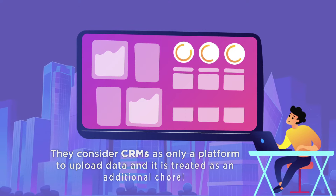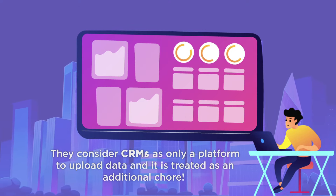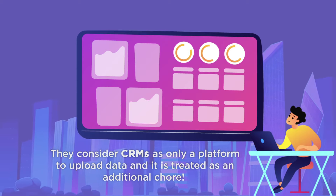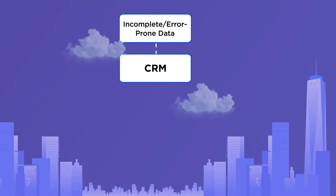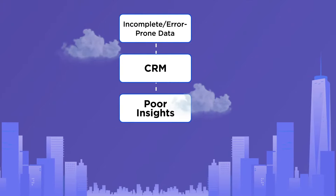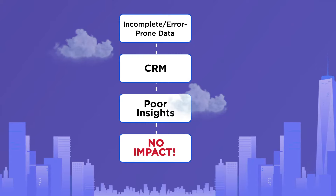They consider CRMs as only a platform to upload data, and it is treated as an additional chore. As a result, product adoption suffers, and incomplete or error-prone data is fed into the tool, and businesses fail to see impact.